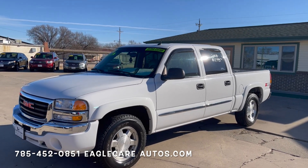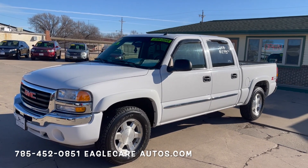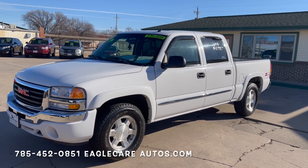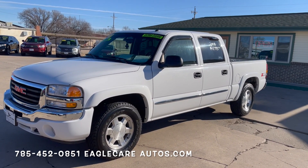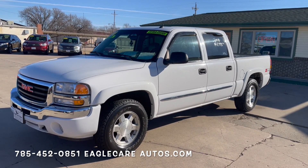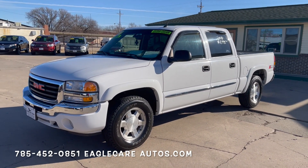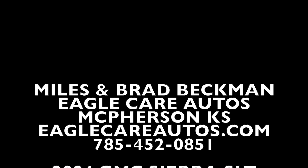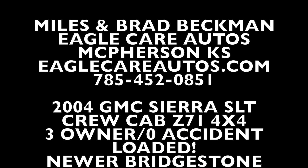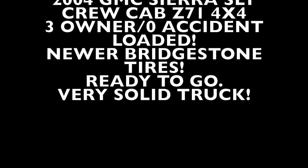Feel free to find us on our website, EagleCareAutos.com. Find us on Facebook, and subscribe to our YouTube channel to keep up to date. It's Miles and Brad Beckman here at EagleCare Autos in McPherson. Brad is my dad — he's the owner. We're just a small family shop; we've been here about 20 years. We look forward to the opportunity to serve you, whether it's on this truck or something else we may have of interest. Thanks so much for watching.